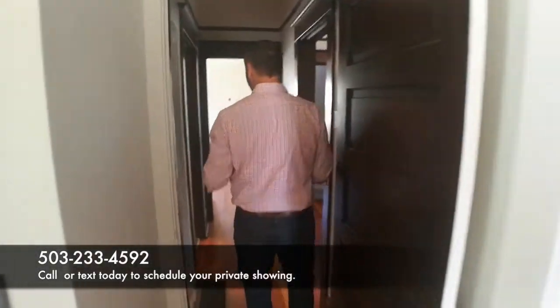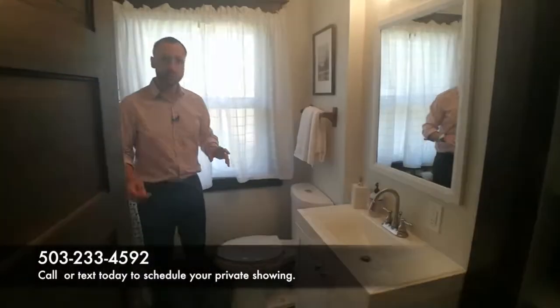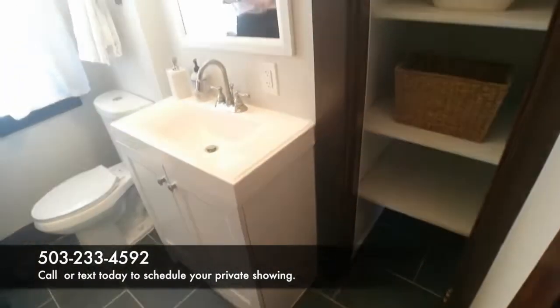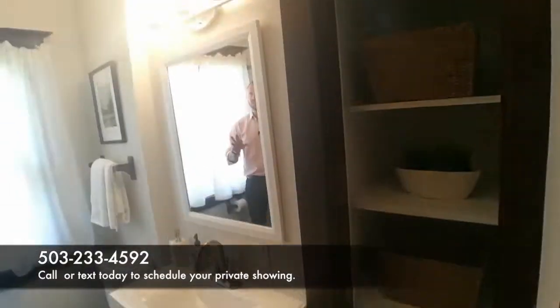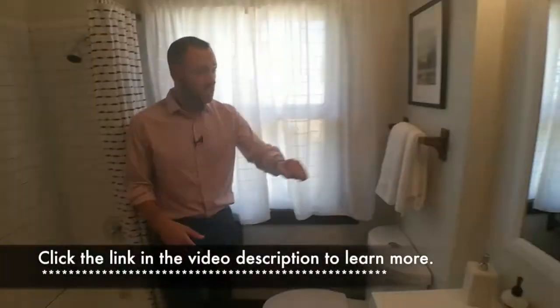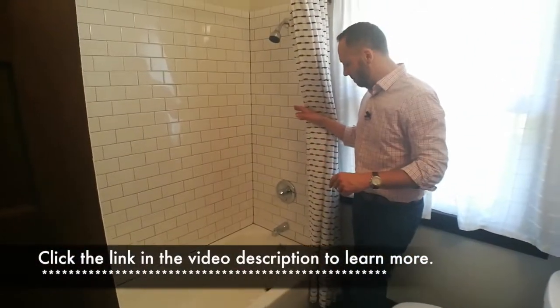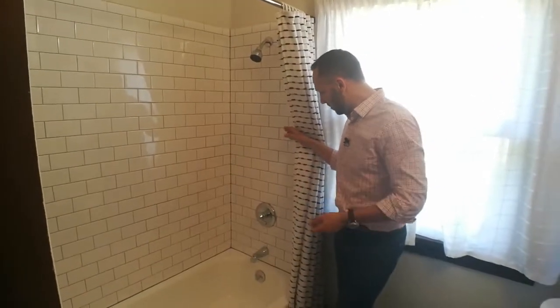Coming back into the hallway, we've got the main floor bathroom. It's the only bathroom in the house, but there does look like there's room to add one in the basement. This one is certainly fantastic — it's one of the more updated rooms in the house with tile floors, a new vanity, and beautiful white subway tile all around the bathtub, plus some new hardware.